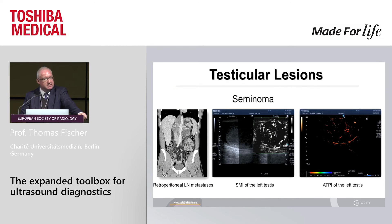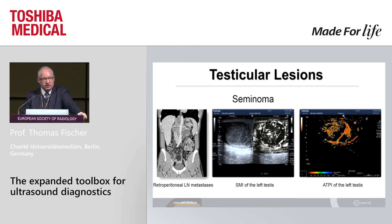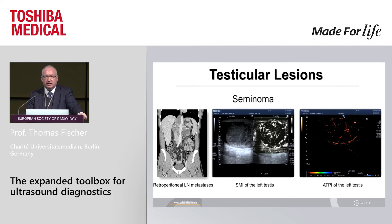In contrast, this lesion is clearly malignant — a seminoma case. We use contrast SMI and arrival time with one bolus administration to see necrotic portions in the tumor, a rising of atypical vessels, and different diameters of the vascular architecture. That's a new view into the future — also in very small organs.